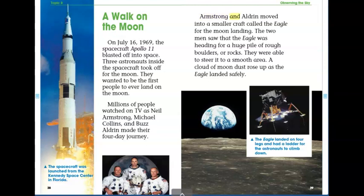Armstrong and Aldrin moved into a smaller craft called the Eagle for the moon landing. The two men saw that the Eagle was heading for a huge pile of rough boulders or rocks. They were able to steer it to a smooth area. A cloud of moon dust rose up as the Eagle landed safely. The Eagle landed on four legs and had a ladder for the astronauts to climb down.